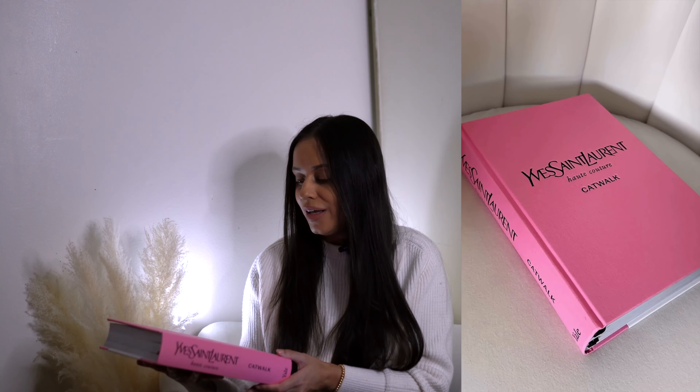My brother got me this really cool Barbie-pink Saint Laurent catwalk book. I just love the embossed black-on-pink lettering — it's a really cool gift that I really appreciate. It's also quite heavy. I honestly think it's a testament to how well he knows me, because aside from this channel and a couple of friends who are into luxury, I don't really talk about luxury items or luxury shopping.